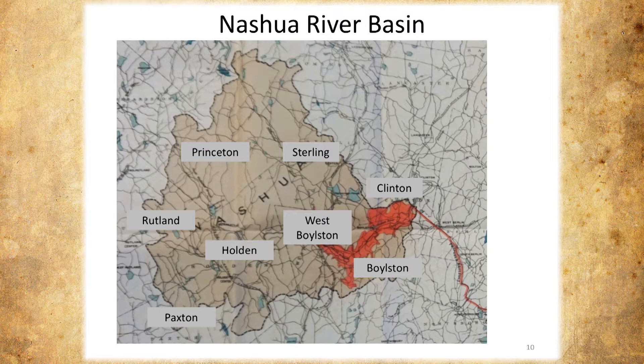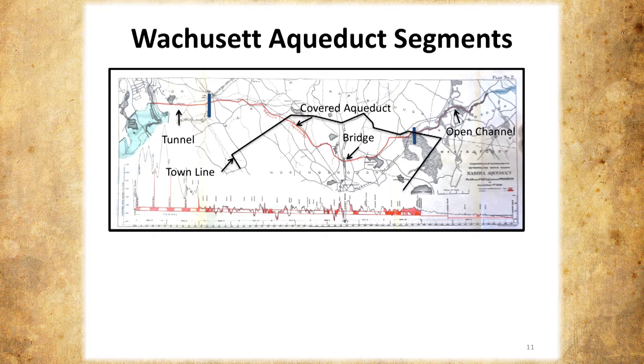When we talk about the aqueduct, sometimes people think of just the aqueduct bridge. But the aqueduct actually consists of four components that were contracted for construction: a tunnel in Clinton and Berlin, a masonry aqueduct extending down to about the Northboro line, the bridge as the third component, and then an open channel from approximately the Northboro-Marlboro line down into the Sudbury Reservoirs.